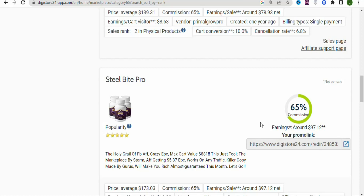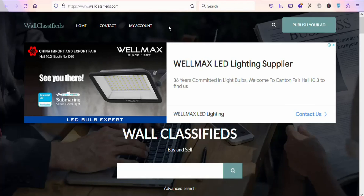You need to find a quality traffic source to get many people to buy the product. You can use free traffic, and in this video I'm going to show you a free traffic source you can use to promote this affiliate link.